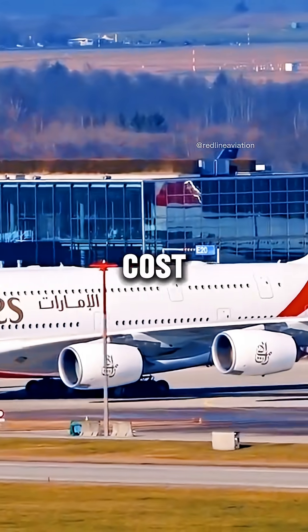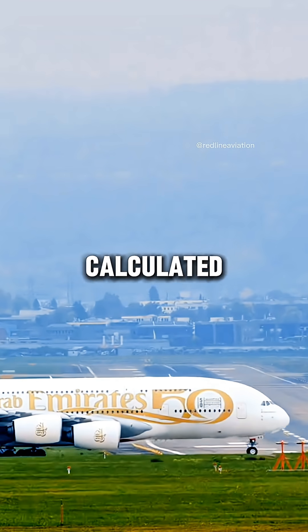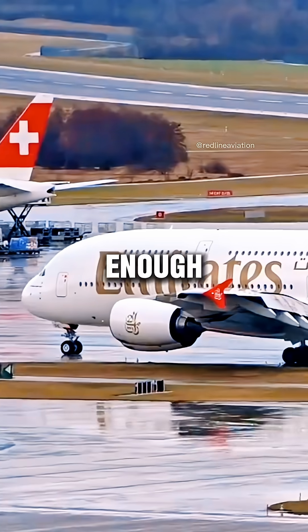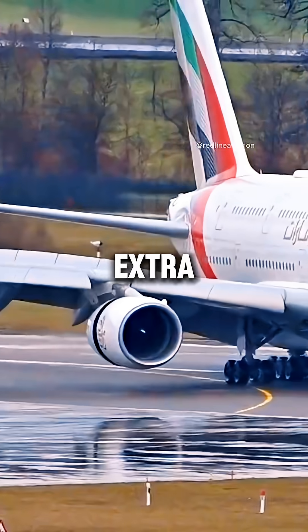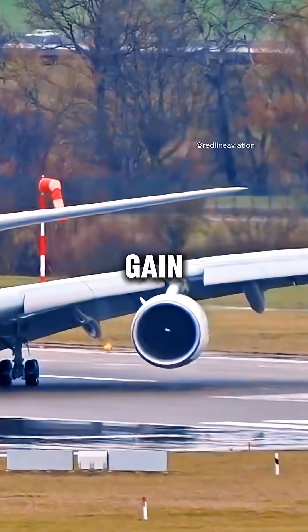Second reason: cost and weight. Reverse thrust systems add heavy hardware. Airbus calculated they don't need four. With modern brakes and spoilers, two are enough to slow this giant down. Extra reversers mean more fuel burn, more maintenance, and more failure points — for no real gain.